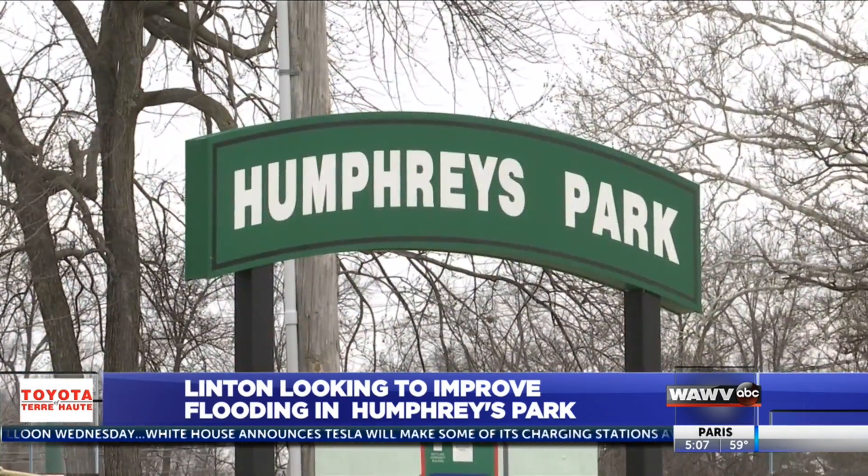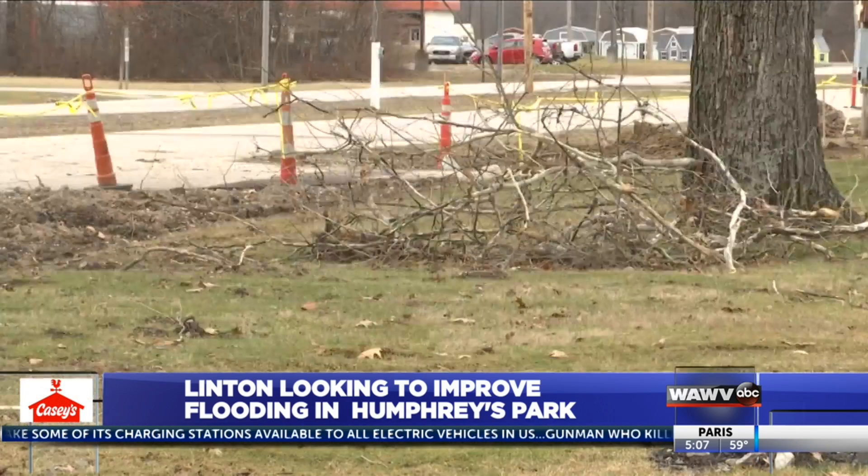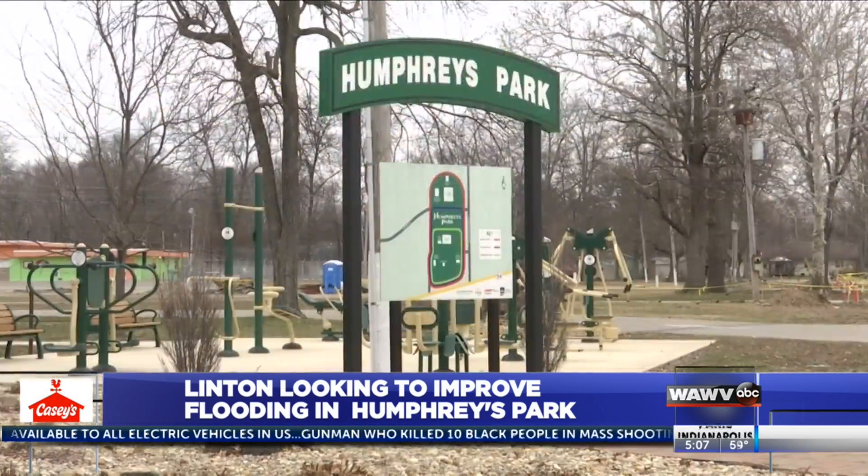He says a couple of years ago, the city cleaned out ditches south of the park and that somewhat helped. Now he says they continue to make small steps toward alleviating the issue.